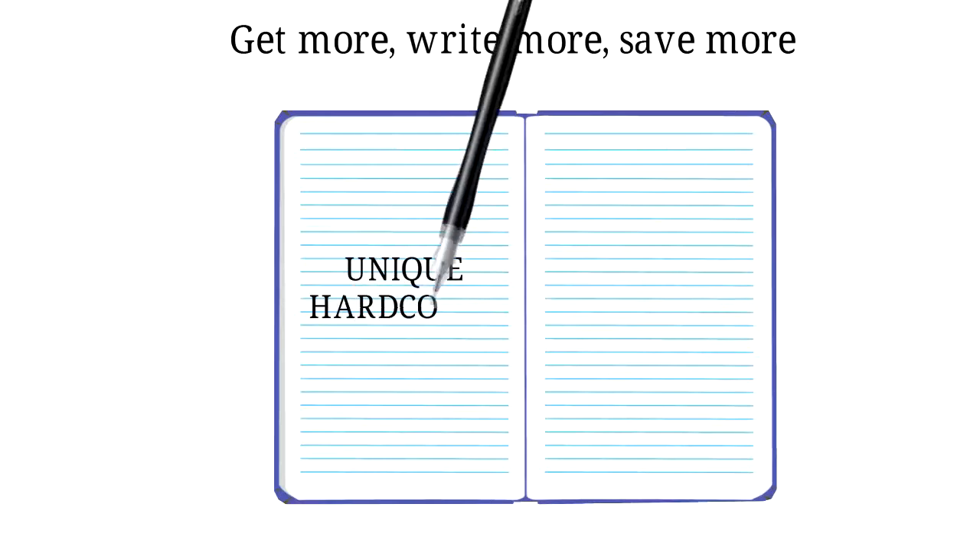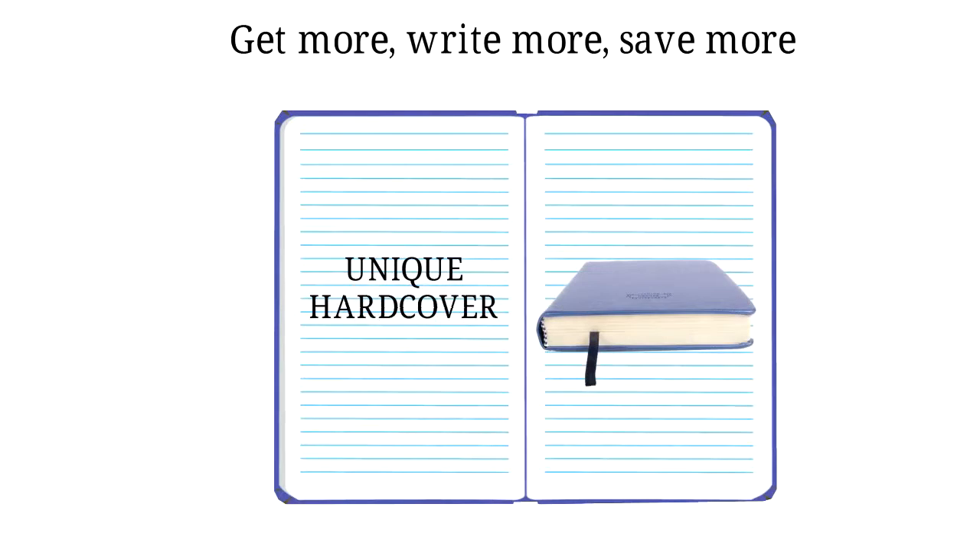6. Unique hardcover. Highly fashionable. Professional looking. Lasts longer.